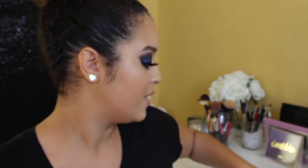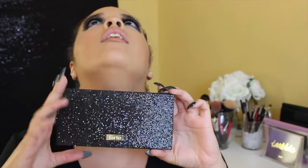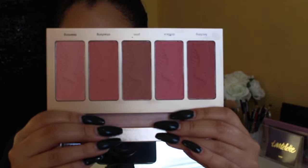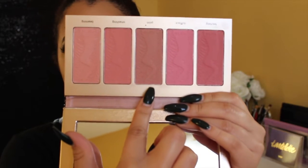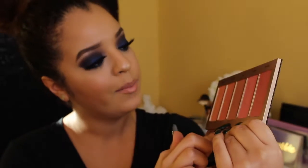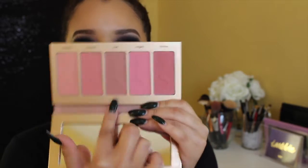Now for my favorite beauty products. I have two palettes to show you guys. The first one is the Tarte Bling It On Amazonian Clay Blush Palette. I am obsessed with this palette — this is my go-to blush palette. It has literally all the colors you could ask for. This color right here is my go-to, it's called Prim — P-R-I-M. This color is amazing.